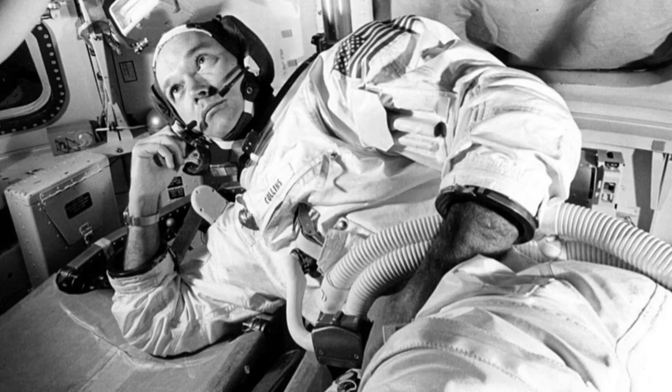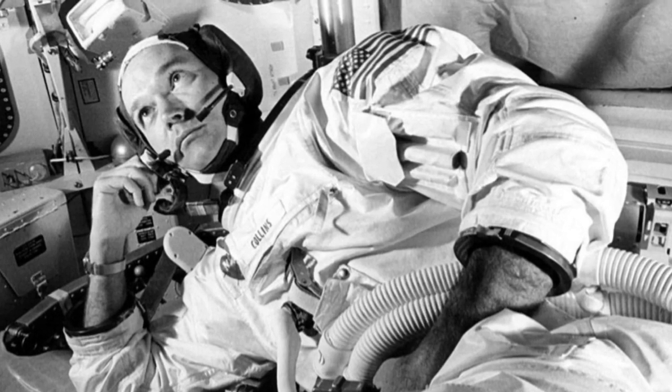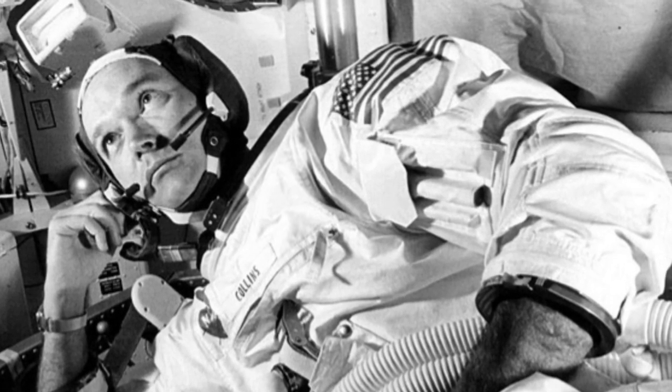Apollo 11's command module, known as Columbia, stayed in orbit throughout the landing and was piloted by astronaut Michael Collins, who remained alone until Armstrong and Aldrin returned.